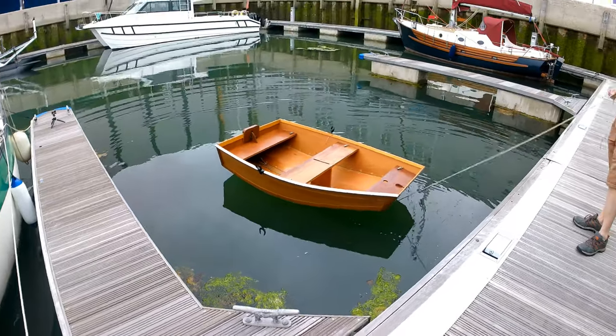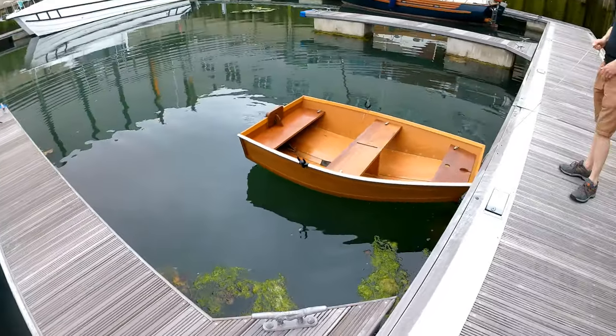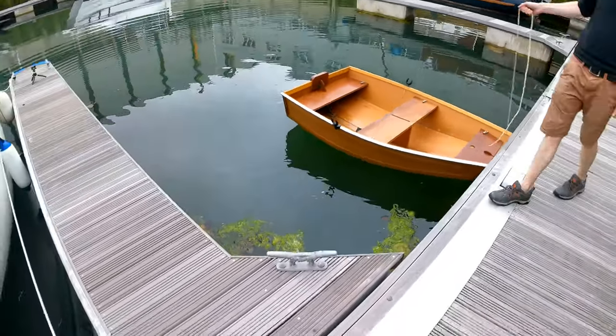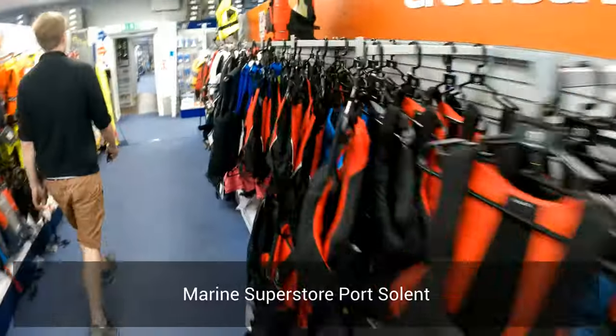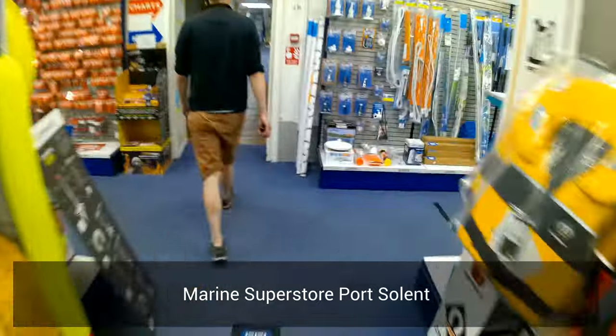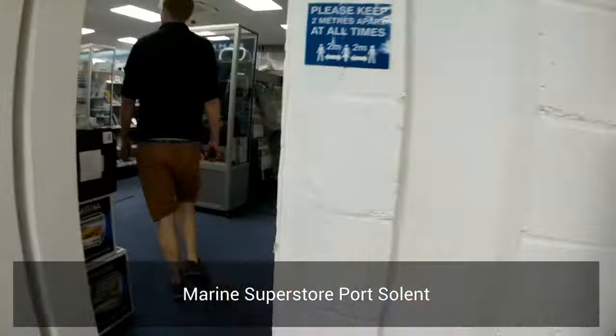Since we didn't have any oars, we went off to the marine superstore in Port Solent to buy some. It's a big shop with loads of stuff — a bit of an Aladdin's cave, really.